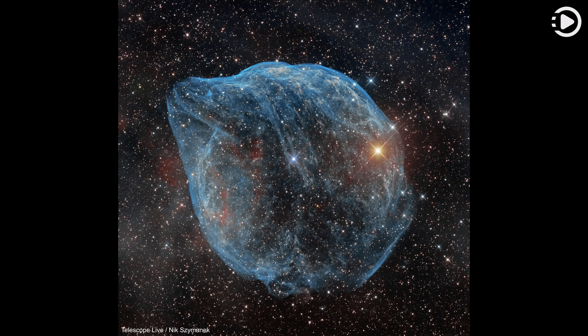Wolf-Rayet stars have over 20 times the mass of the Sun and are thought to be in a brief, pre-supernova phase of massive star evolution. Fast winds from this Wolf-Rayet star create the bubble-shaped nebula as they sweep up slower moving material from an earlier phase of evolution. The windblown nebula has an age of about 70,000 years.